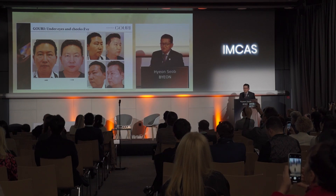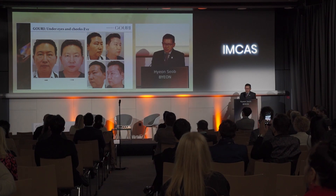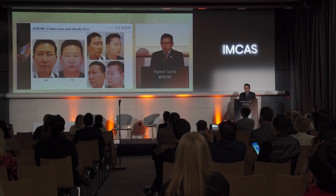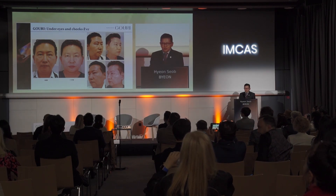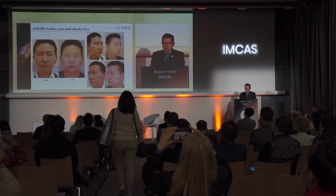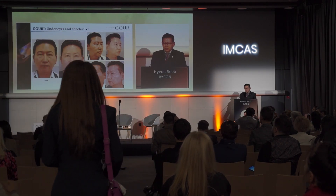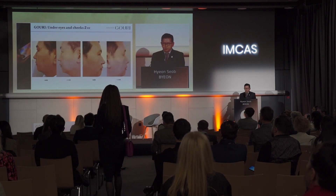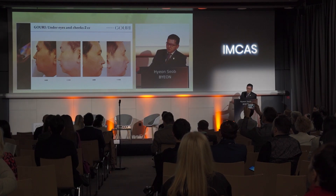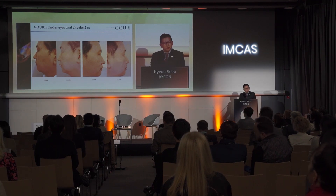Who is this? It's me. I considered lower blepharoplasty, but I underwent 2 cc of Gouri treatment performed by Dr. Han eight months ago, and my under-eyes improved much. So I don't think I need surgery anymore. My skin was dull before this treatment, and it brightened from this procedure as well. I'm still very happy.